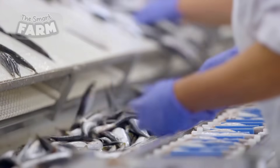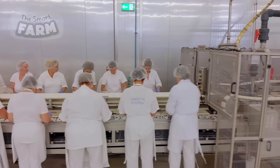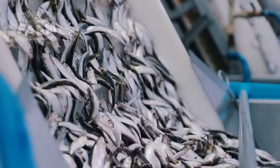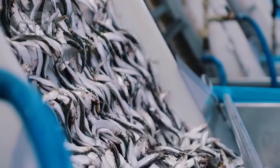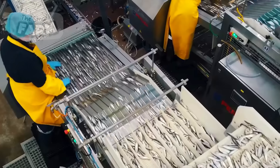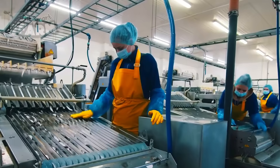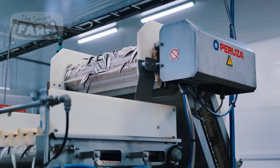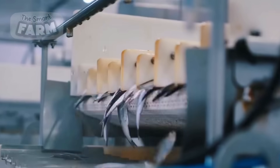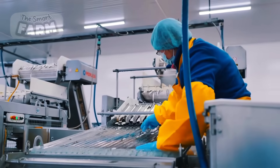Once the sorting phase is complete, the sardines are introduced into a machine designed to execute precise incisions and organ removal to undergo evisceration. Workers diligently oversee the process to guarantee the thorough extraction of internal organs and identify any signs of contamination, promptly discarding any compromised specimens. The thoroughly cleansed and eviscerated sardines are subsequently placed into a large containment unit.